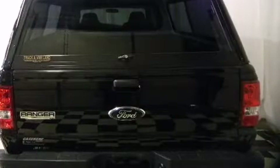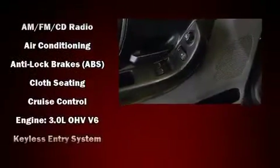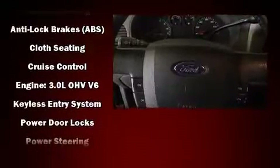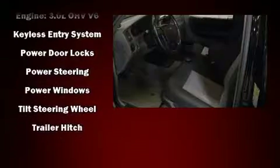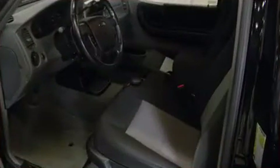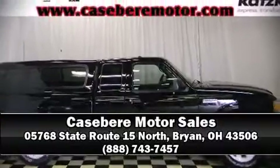Ford ensures the safety and security of its passengers with equipment such as dual front impact airbags, ignition disabling, and ABS brakes. Our knowledgeable sales staff is available to answer any questions that you might have — we are here to help you.